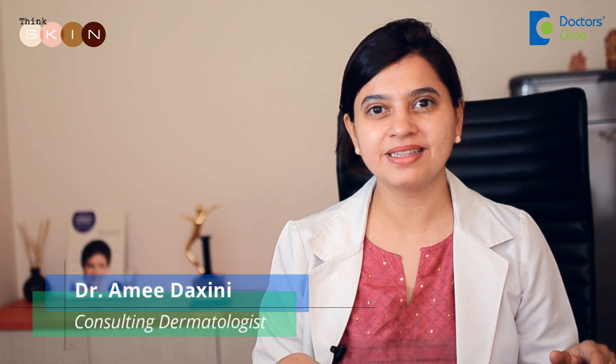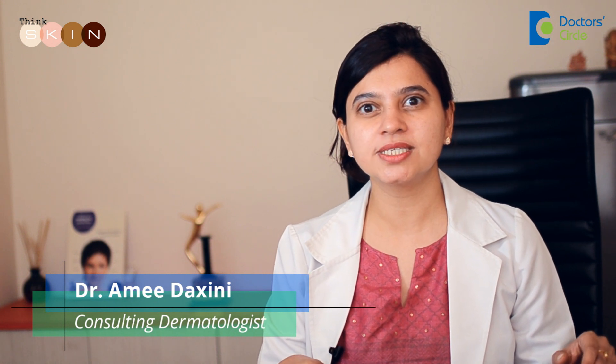Hi, I'm Dr. Rami Takshini. I'm a consulting dermatologist in a clinic called Think Skin, just off Sarjapur Road.